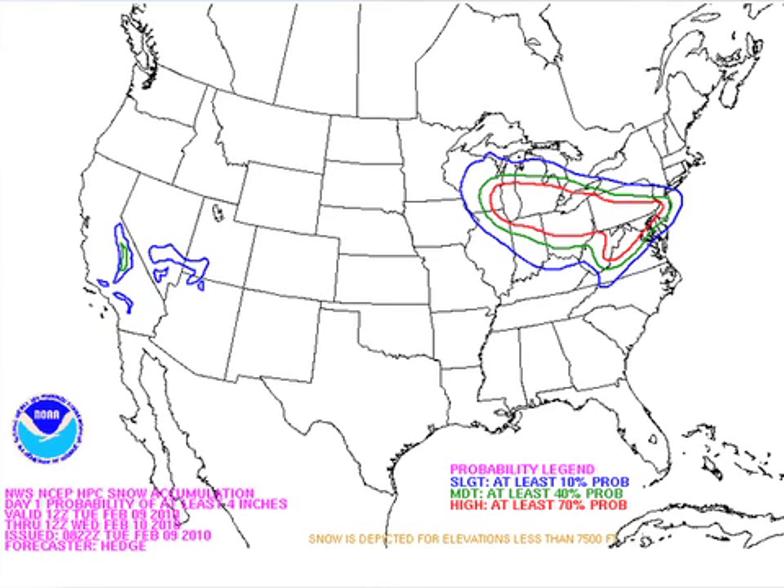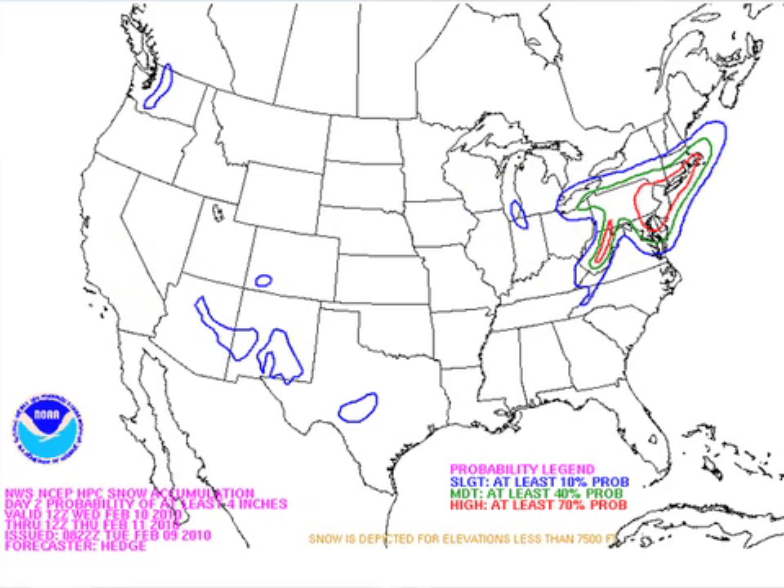Snow chart for today — big snows will stay well to the north of us. But if you're flying up there, be aware that could cause some airport delays for places like Cleveland, Washington, Baltimore, and Philly. Tomorrow, New York City and Boston will have their turn. That could be a big snow for New York City — they could wind up with a foot of snow up there.